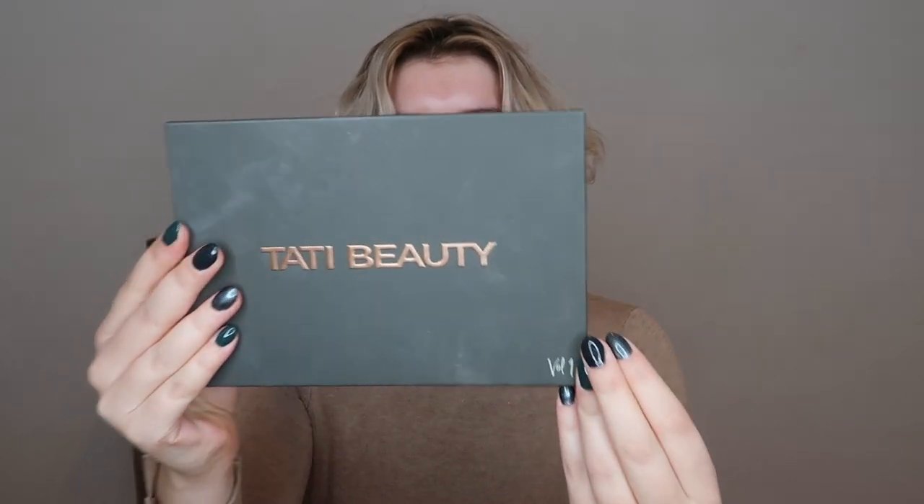First off, the packaging. I like it. It looks beautiful, but after a few uses mine is already looking loved, but I don't mind that because it's what's on the inside that counts. It is really hefty — it feels like a really luxury palette when you lift it up. So that's always a nice bonus.